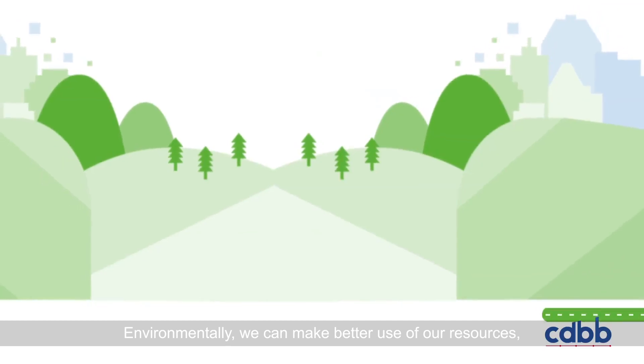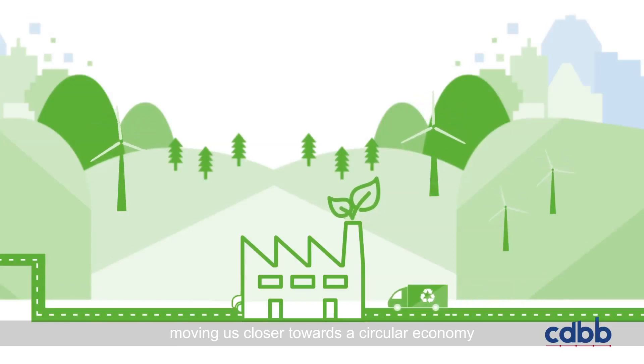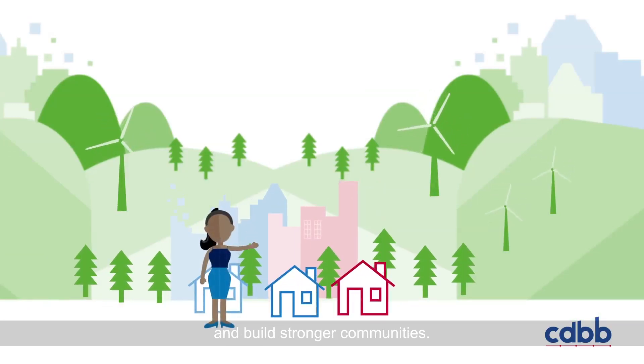Environmentally, we can all make better use of our resources through reduced usage and better recycling, moving us closer towards a circular economy and creating more sustainable cities that serve people better and build stronger communities.